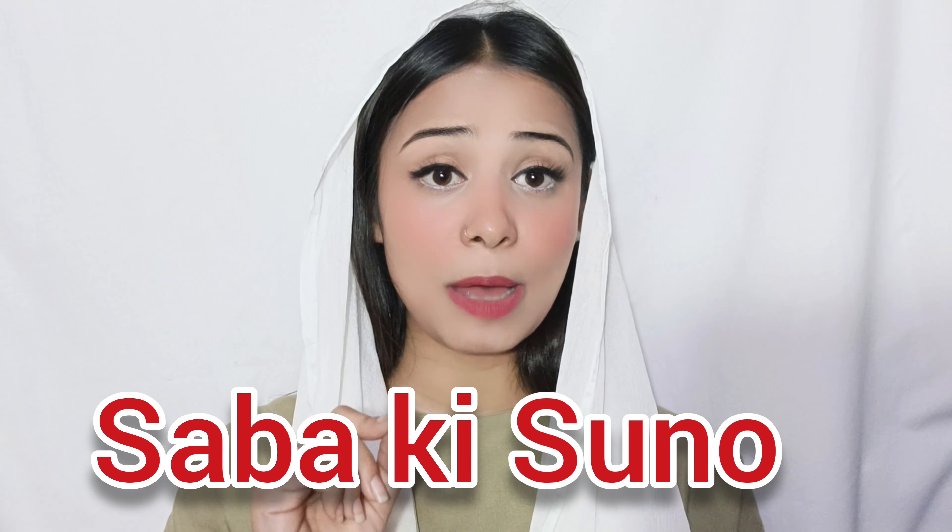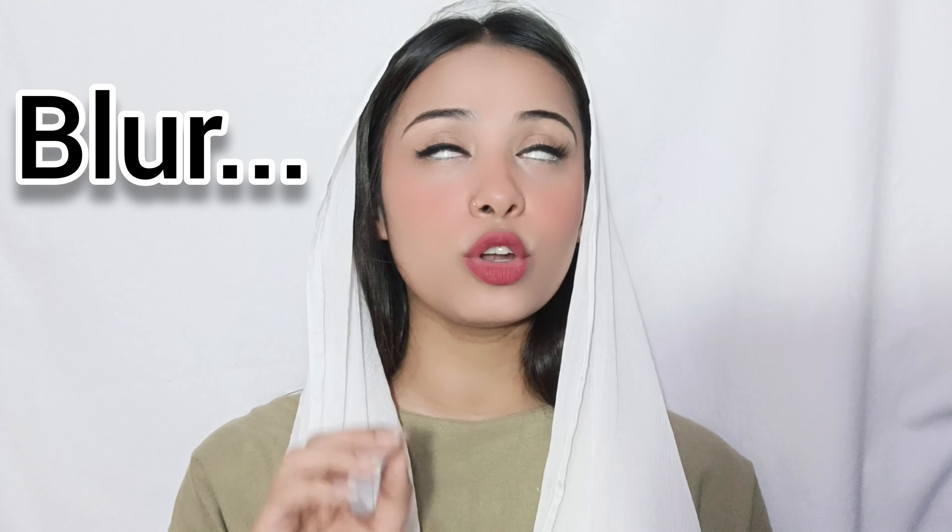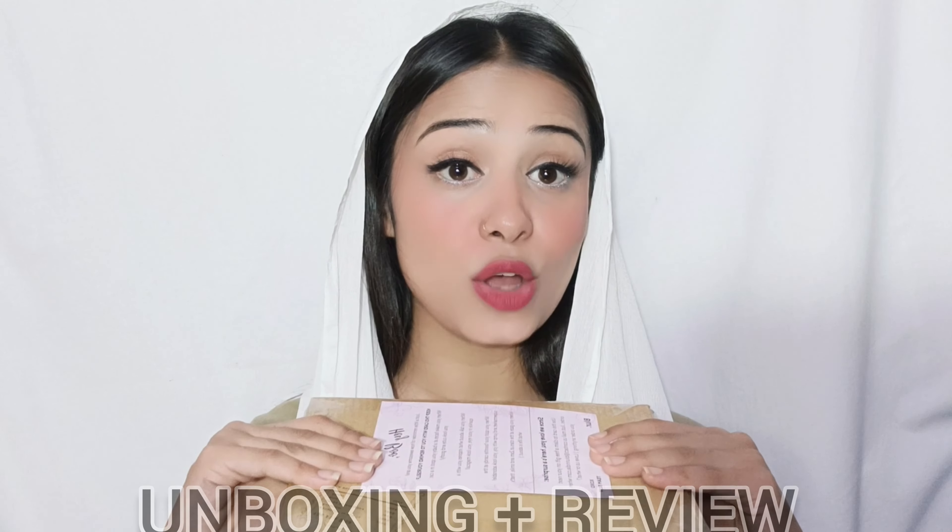Hey guys, welcome back to my channel. Today I am going to tell you about this product whose name is Blur. This is totally visible — it's a lipstick shade. The product's name is Blur, and today I will give the unboxing and review of the Blur product.